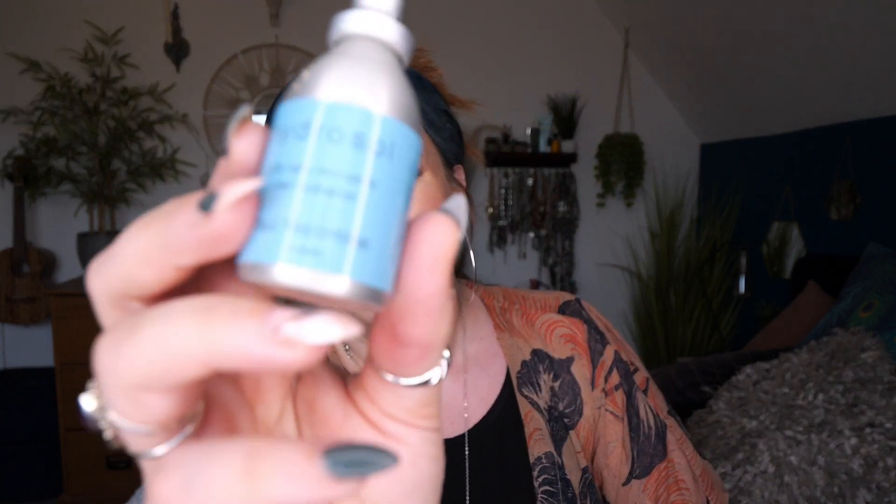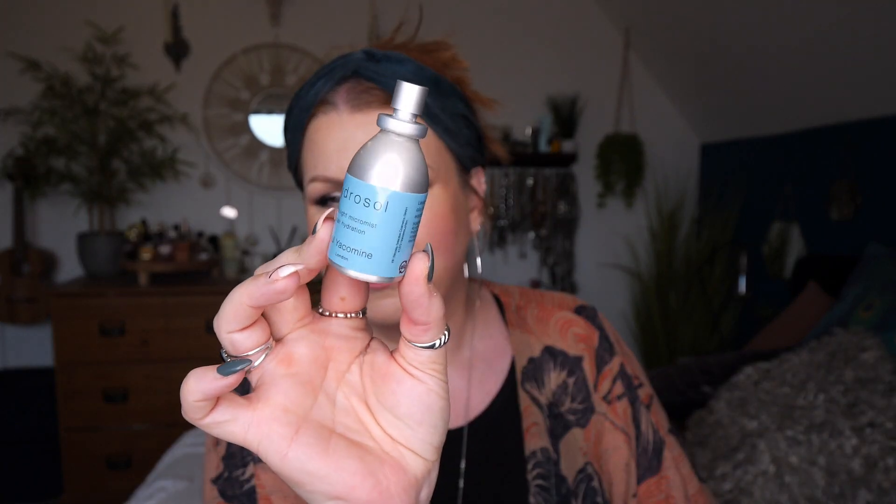Then we've got something for your hair. This is by Paul Yacomin — this is Hydrosol, Ultra Light Micro Mist Hair Hydration. Leave-in lightweight fusion of botanicals and oils for dry, brittle hair. Naturally fragrant floral waters, super hydrating and conditioning. There's 30ml. Obviously my hair's up so I'm not going to use it right now, but it's a light spray for hydration.